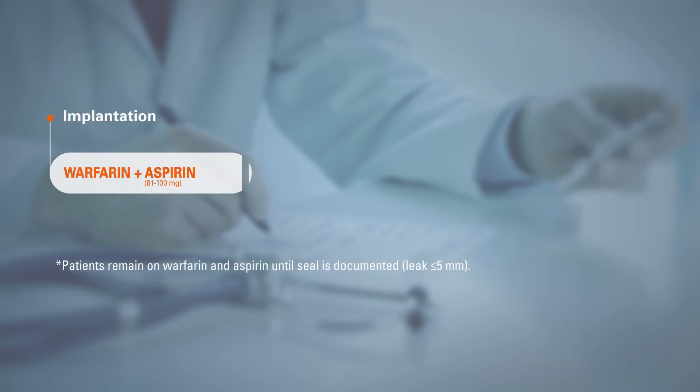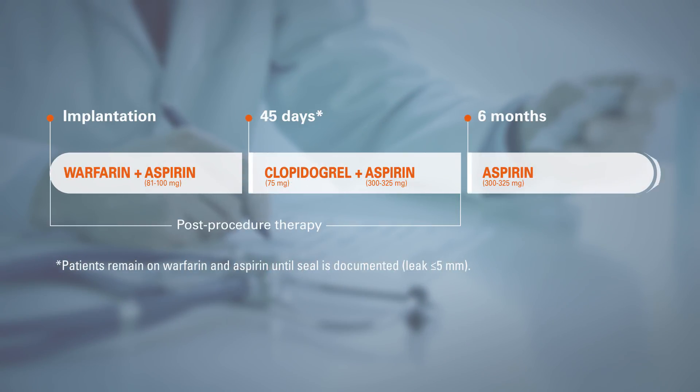After discontinuing warfarin, the patient takes clopidogrel and aspirin, followed by ongoing aspirin therapy.